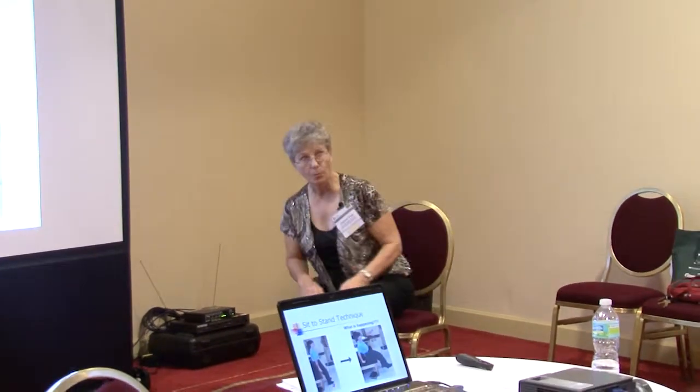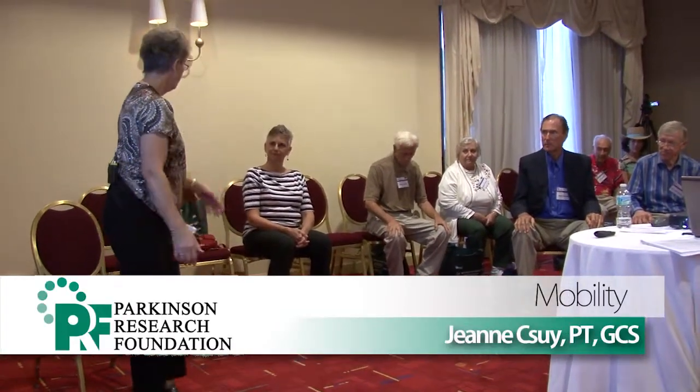We're going to work on sit to stand. What's the first thing you have to do to get out of the chair? Scoot forward — or walk the hips forward. Can you feel those sit bones? Those are called your ischial tuberosities. You want to get nice and far forward on the chair, and you want your feet apart. Because when you stand up, you want a wide base of support — feet close together makes you tippy.